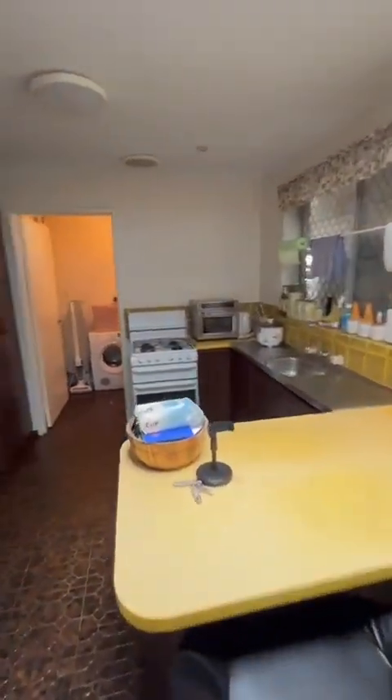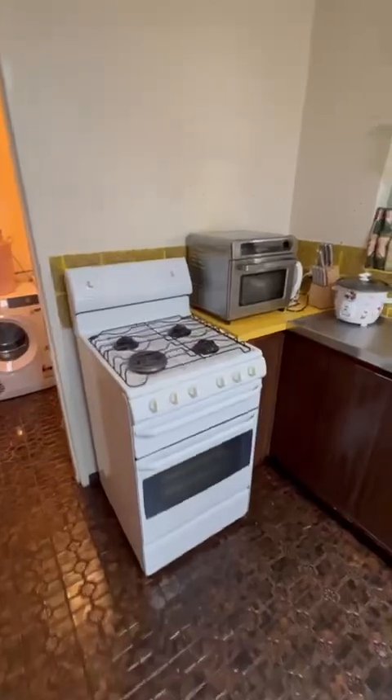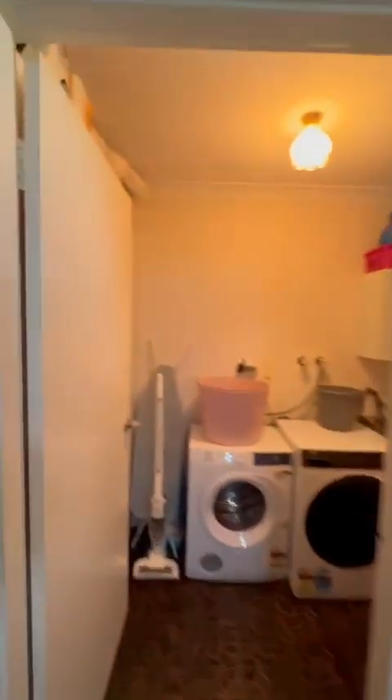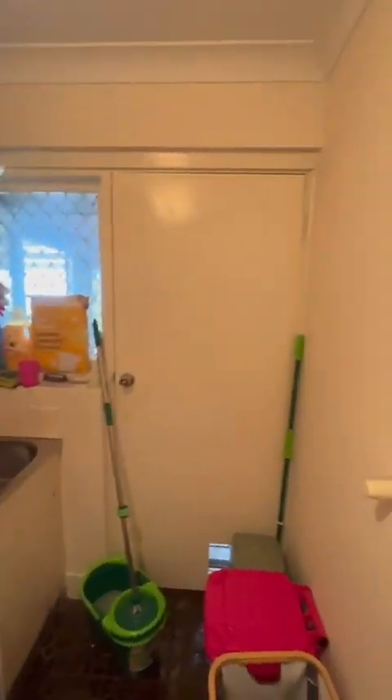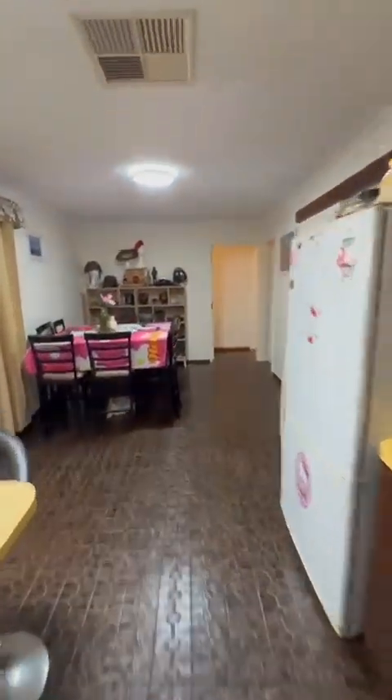Living, dining space. Kitchen here. Plenty of cupboard space here. Laundry. No work needing to be done.